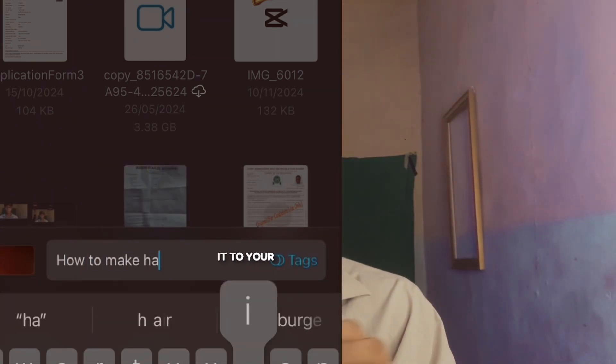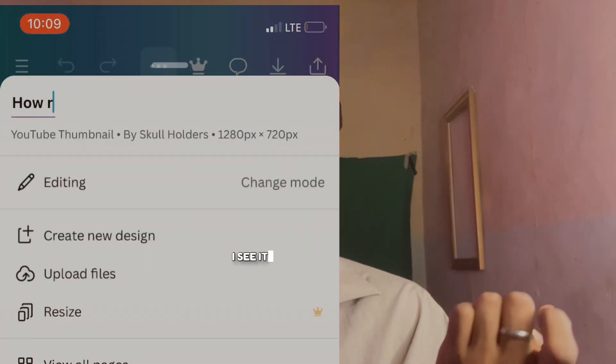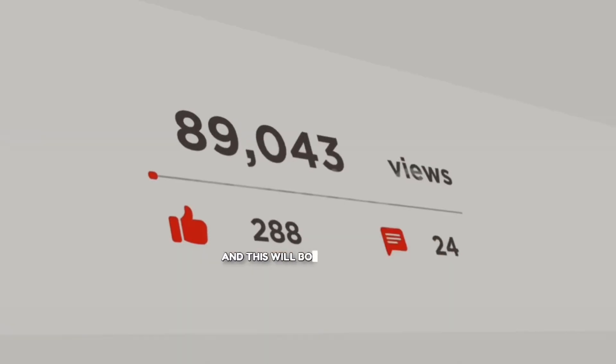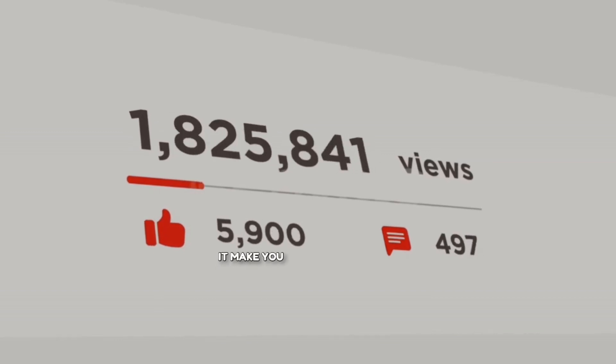You can also add that keyword to your thumbnail if you're using Canva or Photoshop. Change the file title to the keyword you're using, and this will boost your views. It increases your potential for getting views — if your percentage was around 40%, it can increase to 50%.